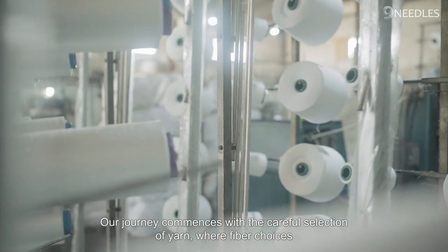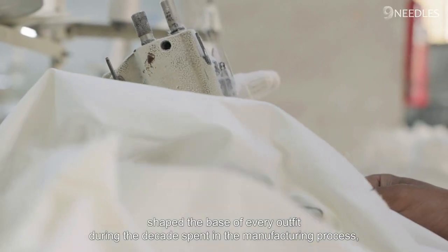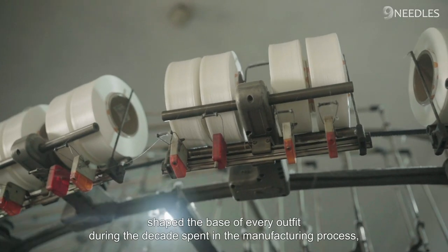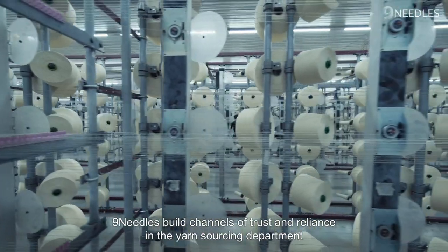Our journey commences with the careful selection of yarn, where fiber choices shape the base of every outfit. During the decades spent in the manufacturing process, Nine Needles built channels of trust and reliance in the yarn sourcing department.